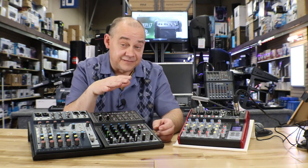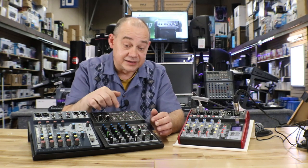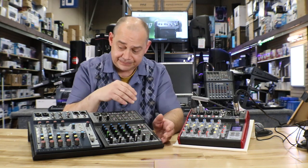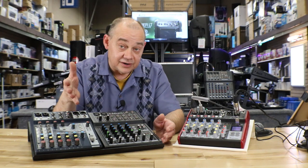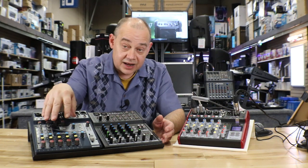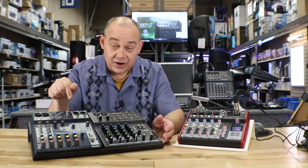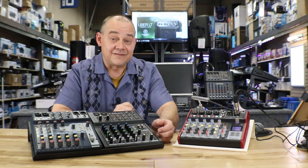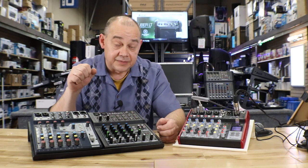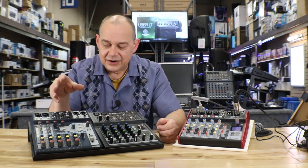They're for different people and the features are really intense on all of them — well, not so much on the Mackie, but it's kind of a bulletproof, don't have to worry about it too much kind of product. If you're looking for a podcasting mixer, something that has USB capability, easy to use, not a lot of buttons, pretty straightforward for you and maybe a guest, that would probably be the Soundcraft Notepad 8 FX. It has a USB interface, very good audio pickup on your computer, very straightforward knobs and controls. It's a very nice machine.